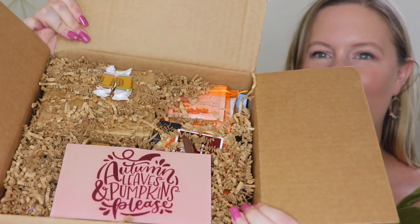Man, this is packed to the brim with stuff. So this is what it looks like when I open it — trying not to spill anything. Looks like there is a card on top and it says 'autumn leaves, pumpkins please.'